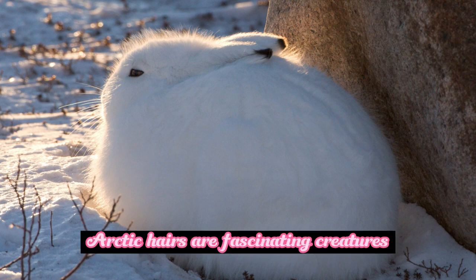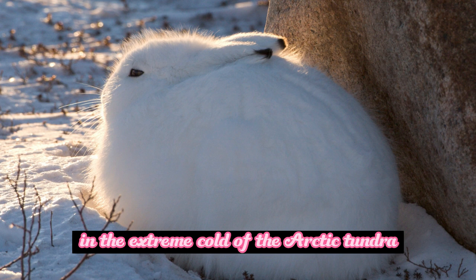Arctic hares are fascinating creatures adapted to survive in the extreme cold of the arctic tundra. Here are some amazing facts about arctic hares.